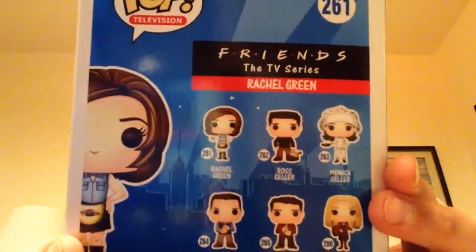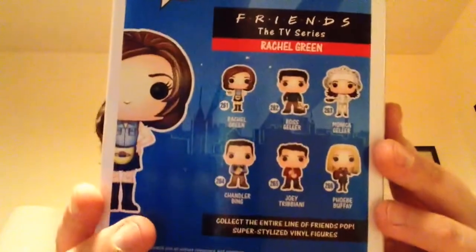There's Rachel, Ross, Monica, Chandler, Joey, and Phoebe. I'm going to take a break, open all these guys up, and when we come back we're going to be taking a better look at Friends. More coming your way. Stay tuned.